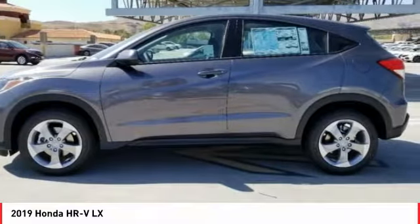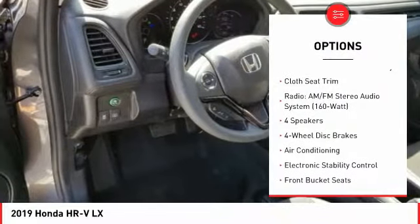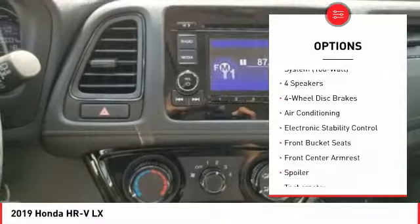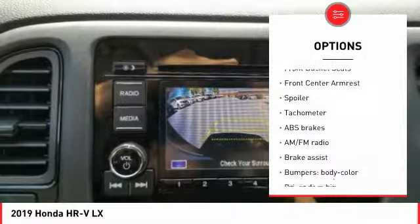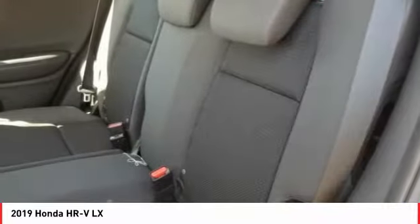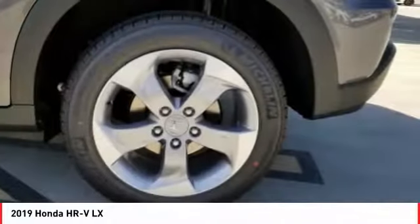Here are some of this vehicle's great options: traction control, air conditioning, dual airbags, power steering, four-wheel disc brakes, trip computer, electronic stability control, rear window defroster, power windows, and security system.